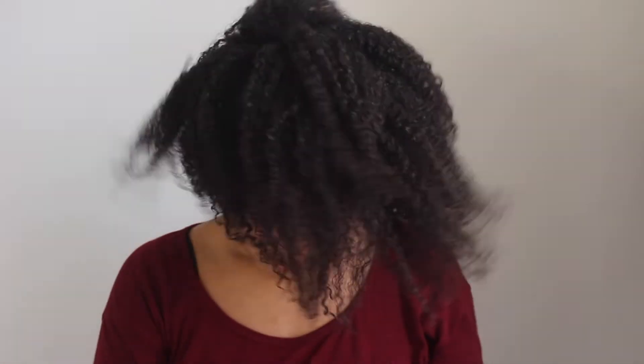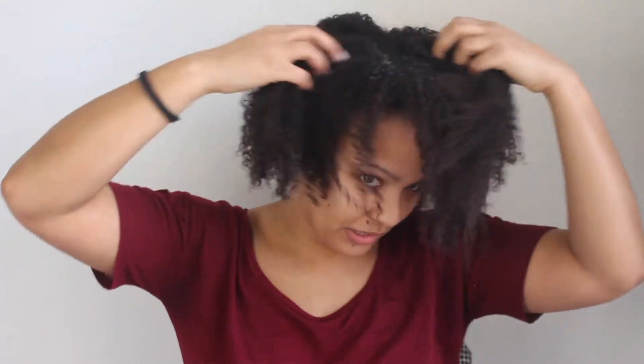I already washed my hair. I already washed, conditioned, and deep conditioned my hair. And hopefully I washed all the conditioner out — oh, I didn't, but that's fine.